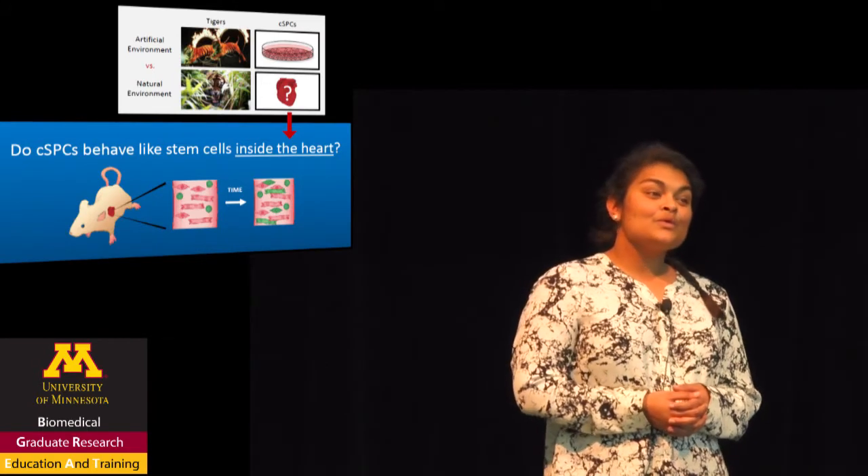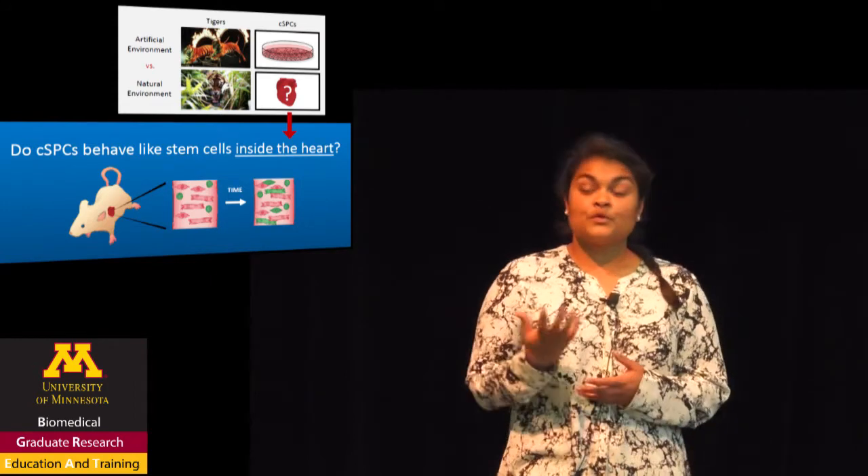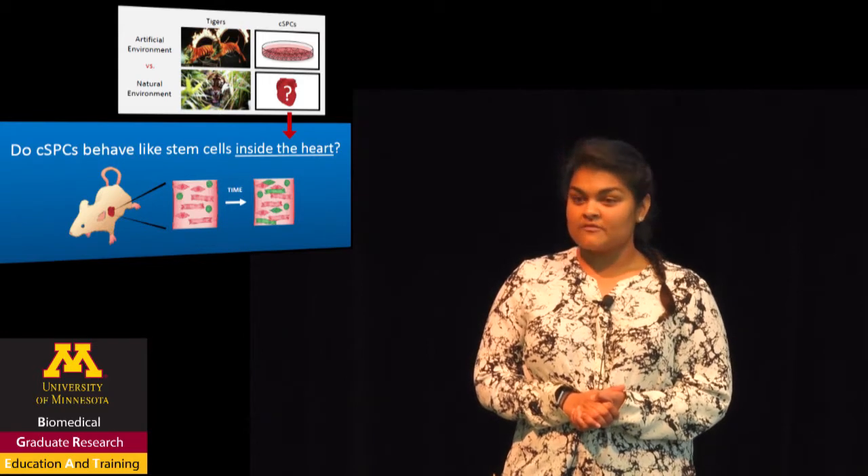If we can develop new heart failure therapies that replace dead heart muscle with new heart muscle, we can restore the heart's ability to pump blood and cure heart failure.